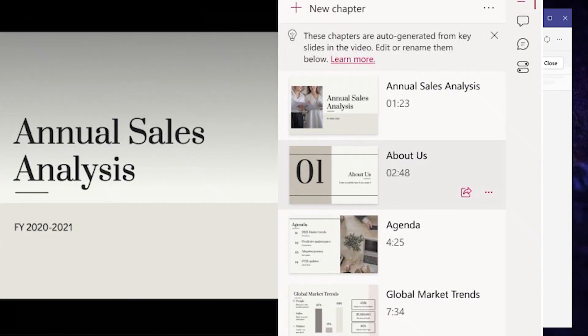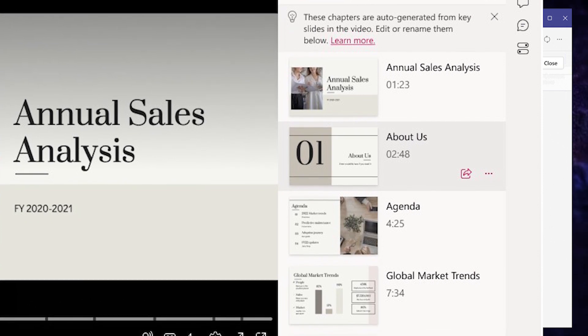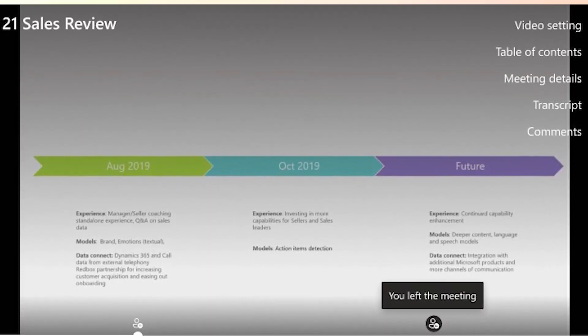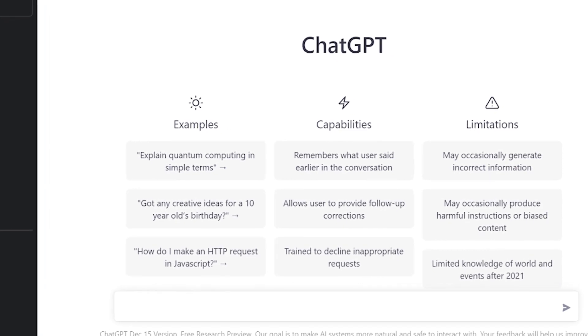With AI-generated chapters, you can easily pick and choose the content most relevant to you. There will also be personalized timeline markers, so you can easily join or leave a meeting and rejoin later, quickly checking all the things you missed.